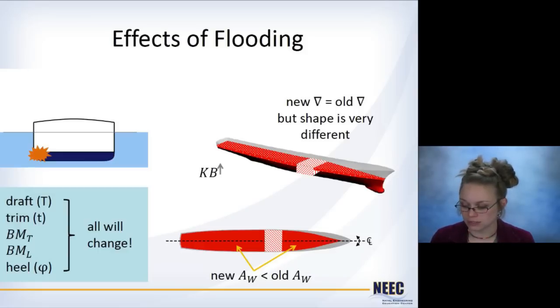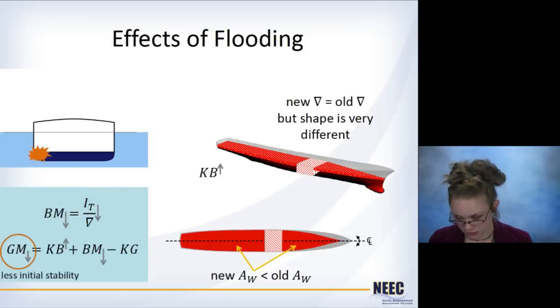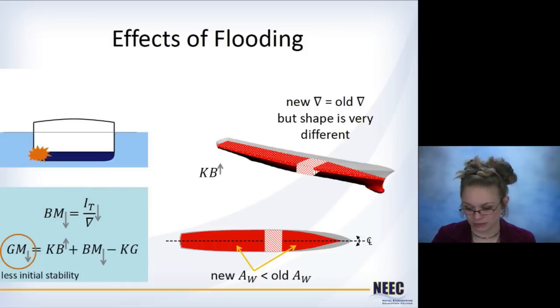You have a new centerline water plane area that's less than the old water plane area, because assuming the flooding is contained, the water plane area isn't going to change radically apart from the part missing due to the flooded section. As a result, your draft will change, your trim will change, and the transverse and longitudinal BM dimensions will change, as will heel. The change in water plane area decreases the second moment about the centerline, so BM decreases. KB goes up a little bit, but BM decreases a lot more, and the end result is that you have less initial stability. This change in GM due to the damage condition is what we call calculating damage stability.